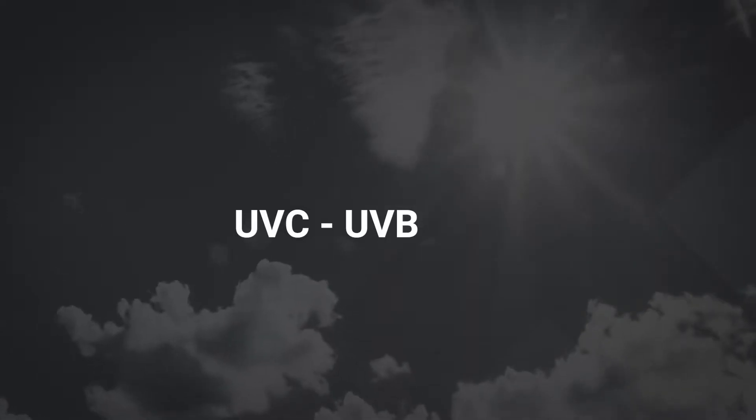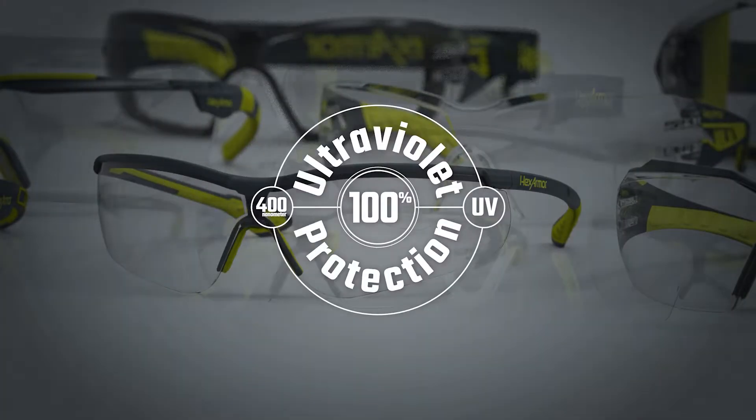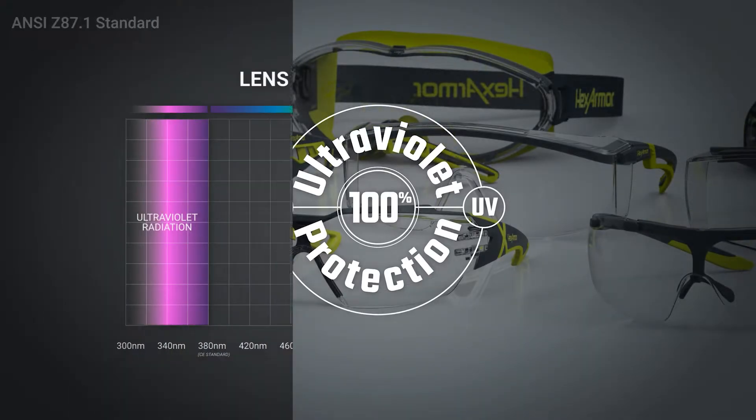UV light is broken out into UV-C, UV-B, and UV-A rays, and all Hexarmer eyewear, including clear lenses, will block 100% of UV light.